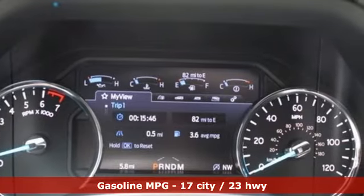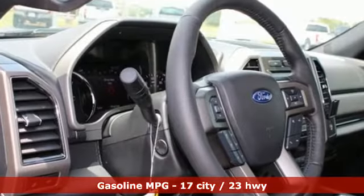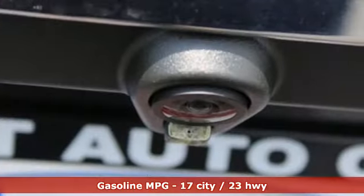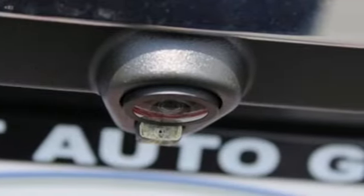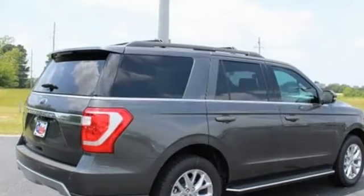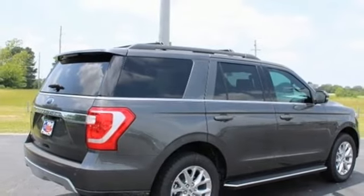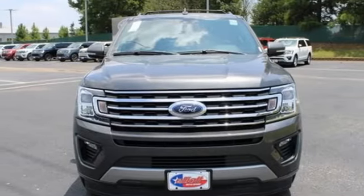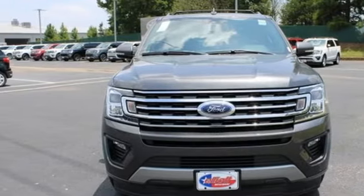Twin-turbo V6 engine. Front heated and ventilated bucket seats. Integrated navigation system. Rear parking sensors. Dual zone climate control. Wi-Fi hotspot. Streaming audio. Hands-free lift gate. Inductive device charging. And automatic transmission. Take it for a test drive today.